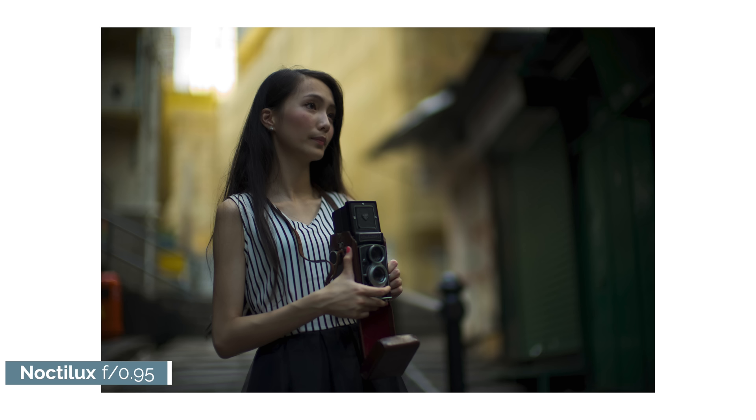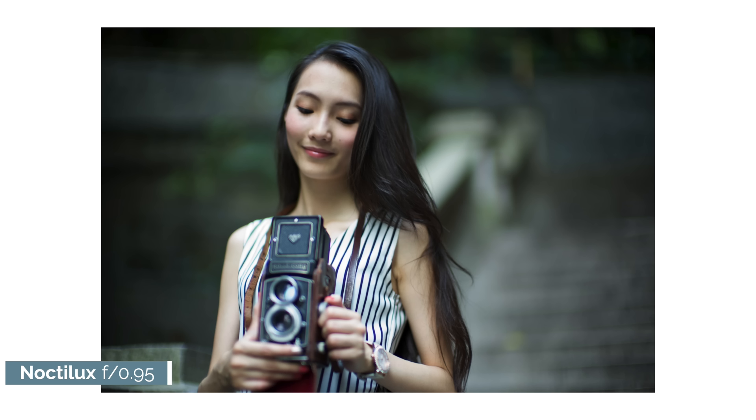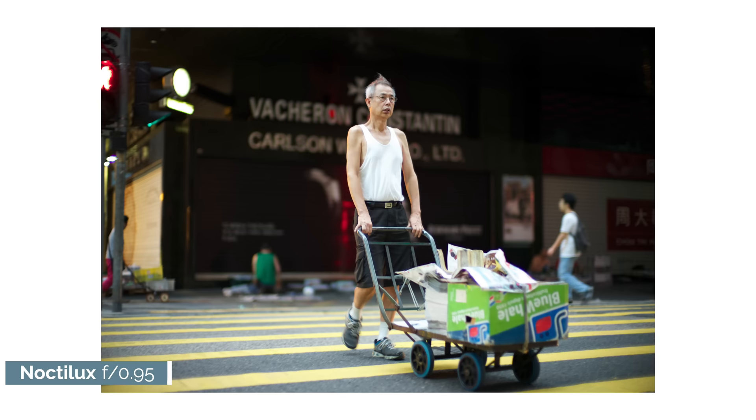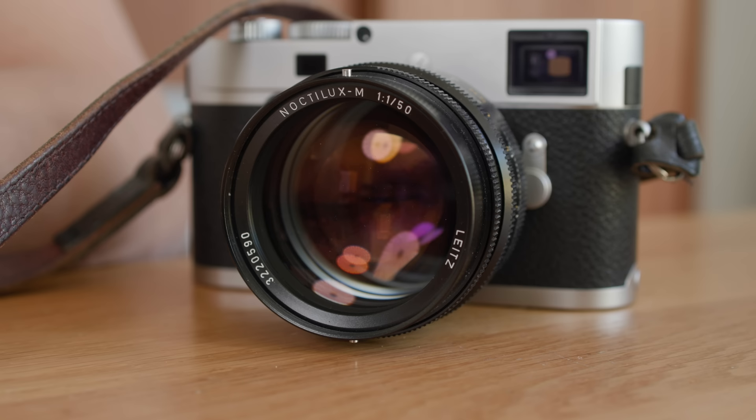The 50mm f0.95 is refined — perhaps a bit too refined. It's a bit clinical, and it's huge. It's a fantastic lens that performs excellently at f0.95 in a very modern way, but it's like a modern Golf GTI: faster, more comfortable, more refined, but it will never be as raw, as rough and ready as the Mk1 or even Mk2. The f0.95 is clinically good, but that leaves me feeling a little bit cold. The f1 is sort of bonkers, which is good, and smaller and lighter.